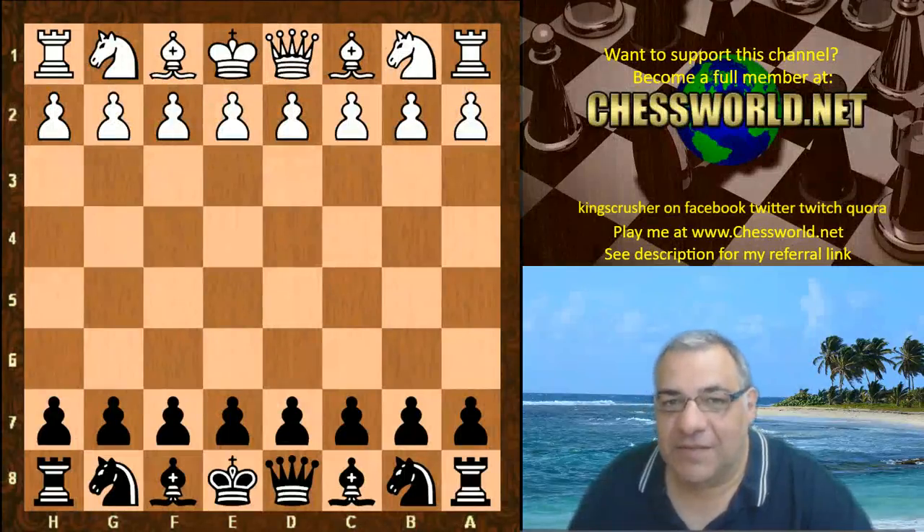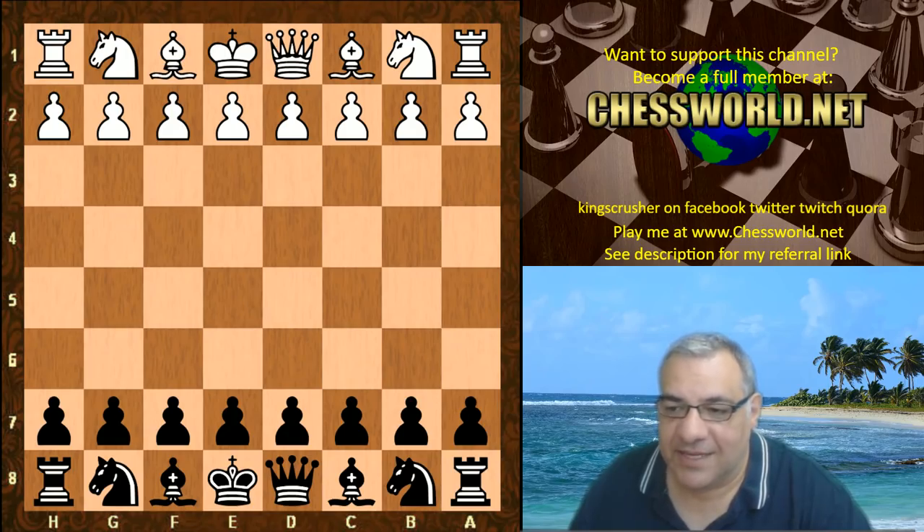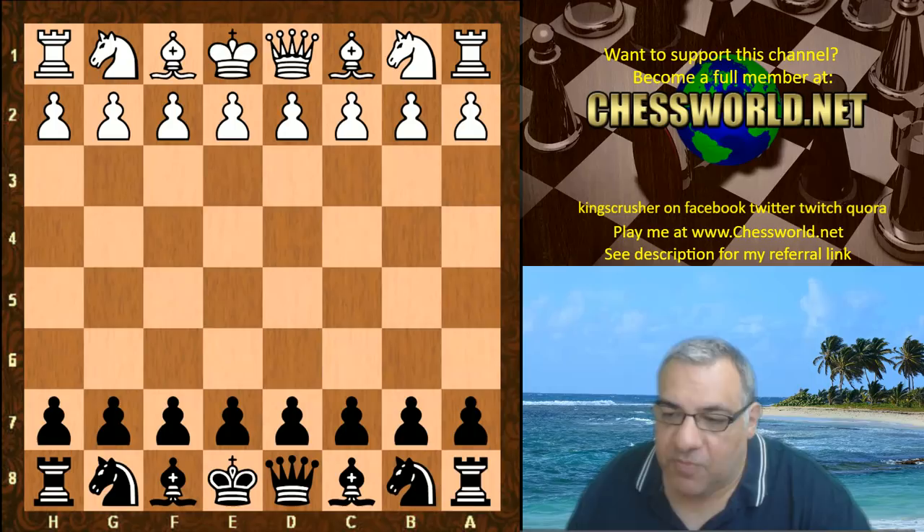Hi all. I have another fun exciting game of Leela chess to show you today. Ethereal 10.55 against Leela 10.940 — a very high ID. This is on a three minute time control with two second increments. I'll put more in the pinned comment of this video for technical details.